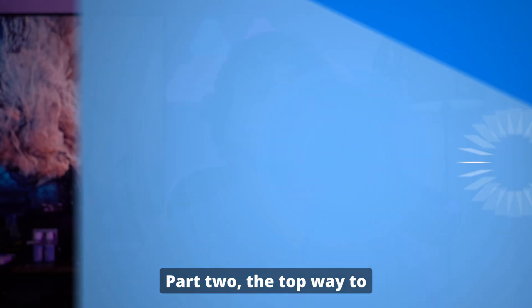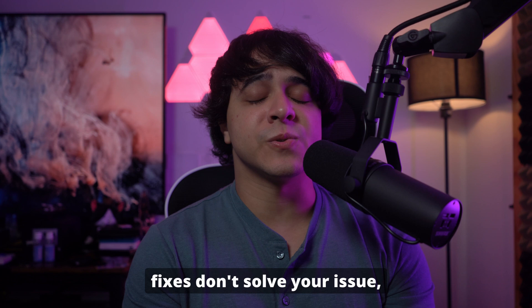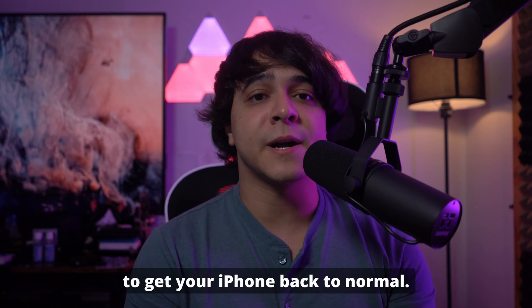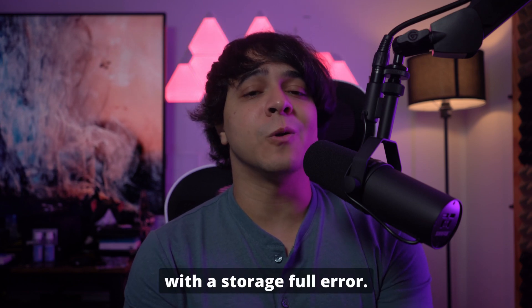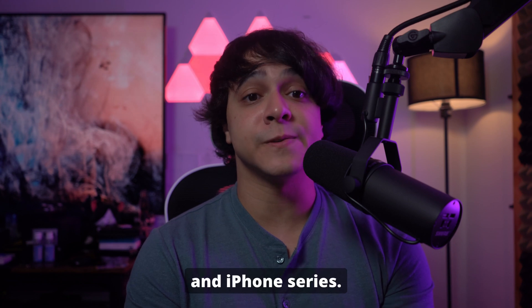Part 2: The top way to fix iPhone stuck on Apple logo when the storage is full after an iOS 18 update. In a scenario where quick fixes don't solve your issue, you might need a more advanced tool to get your iPhone back to normal. One of the most effective solutions is Wondershare Dr. Fone. This powerful software is designed to address over 150 iOS issues, including problems like being stuck on the Apple logo with a storage full error. Moreover, it provides support for all iOS versions and iPhone series.